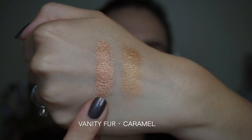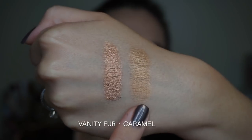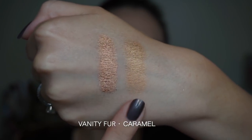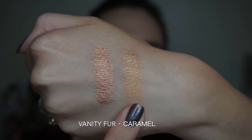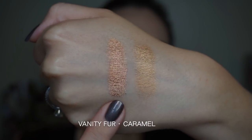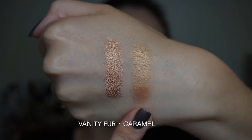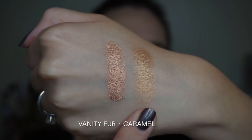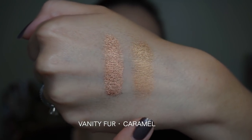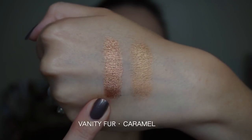For the coppery shade, the closest comparison I can find is from the Semi Sweet Chocolate Bar — I'm pretty sure that's not around anymore. This is the shade Caramel from the Semi Sweet Chocolate Bar. It's pretty obvious that Vanity Fur is just more copper, whereas Caramel is more gold. The other chocolate bar palettes do have shimmery brown shades, but they're a lot more brownish bronze, whereas Vanity Fur is very orangey copper in comparison.